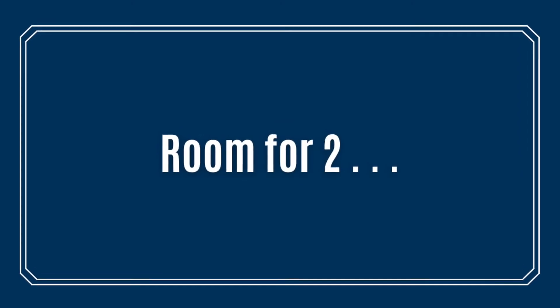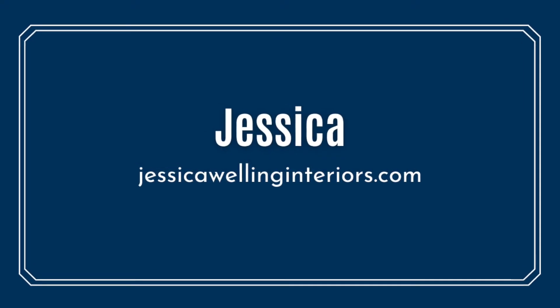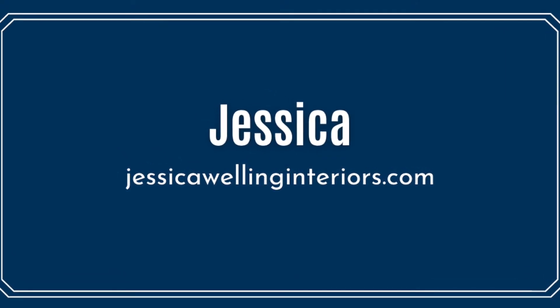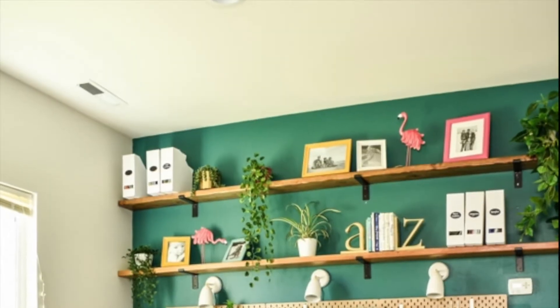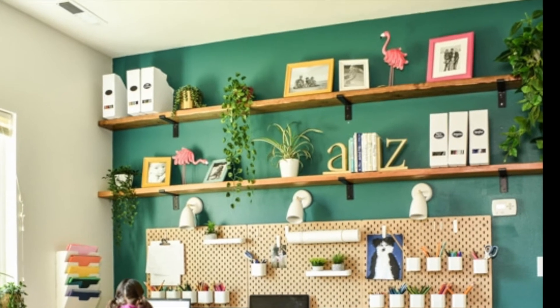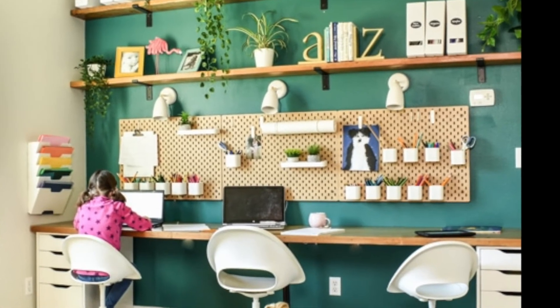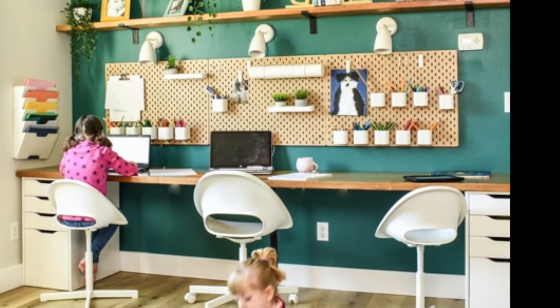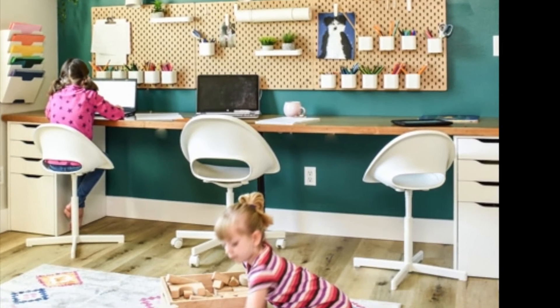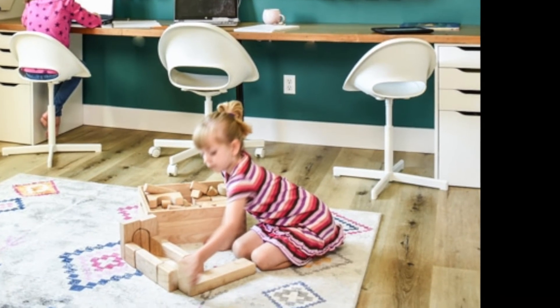Do you need space for more than one child to do their homework? This accent wall homework station is not only beautiful but functional too. Take a look at the way Jessica used the vertical space for storage — everything has a place and it looks so good. Jessica has created a homework station for each of her daughters and one for herself in the middle.